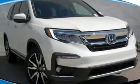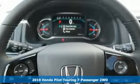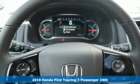Here's a new 2019 Honda Pilot. Style runs in the family, and watch the family run to pile into this roomy Pilot. And it comes with all the amenities you need.